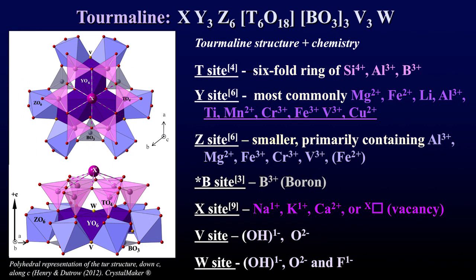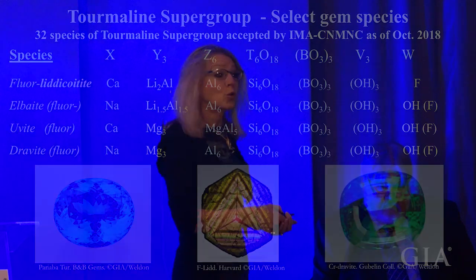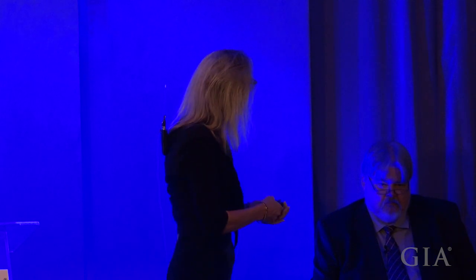The third important point is that tourmaline is a geochemical sponge. All of these different sites allow a wide range of atoms to be incorporated, ranging from very small like the boron atom to very large like sodium, and across a range of valence states from minus 2 to plus 4. When you couple all this chemical variability with the numerous sites in the crystal, you might imagine you get a lot of different tourmaline species — in fact you get 32, so it's not a group, it's a supergroup.